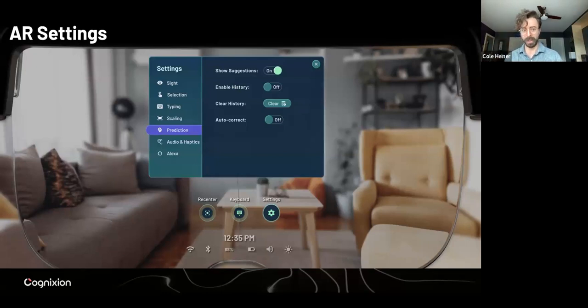Really important as well is the settings. Within the settings, we have a number of things you can adjust related to element selection, which can be done with the gaze and dwell type interaction — you look at a target, you rest on it for a period of time, and then it selects. Given that not everyone has the same range of motion or will have different preferences, we can change the timing. We can also integrate with a switch-type device where you can trigger a selection separately. We have ways of changing the size, and we have settings related to the actual predictions, auto correct features, audio and haptics, and the Alexa integration.